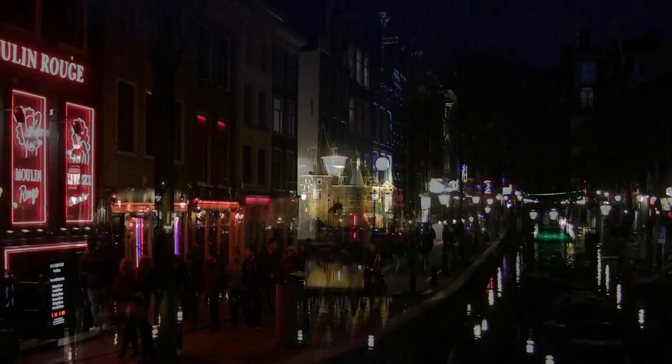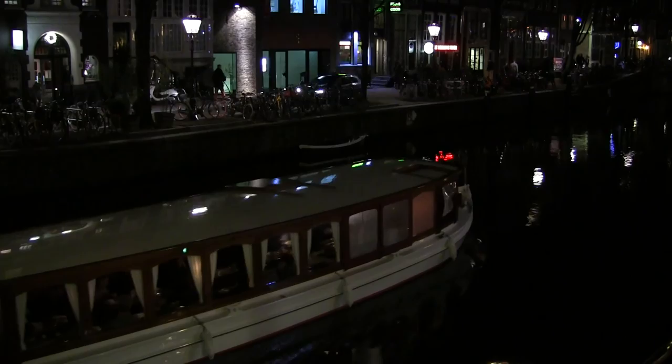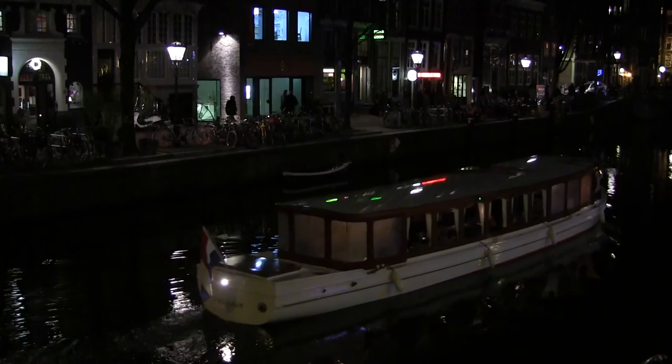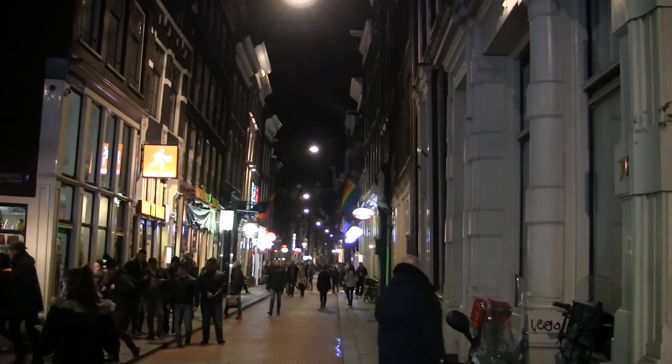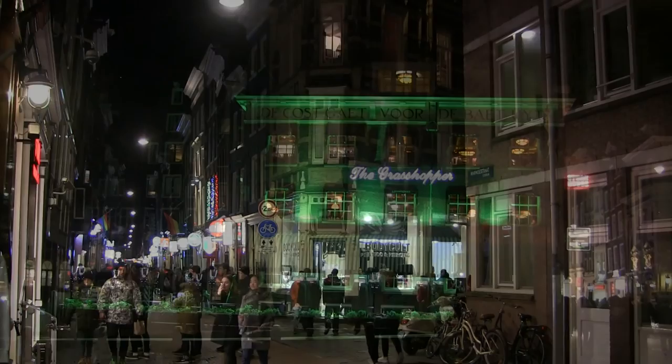This is Amsterdam's infamous red light district.